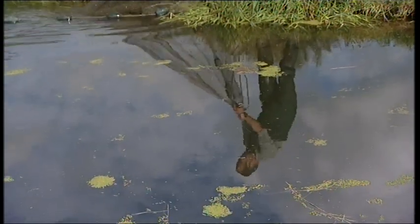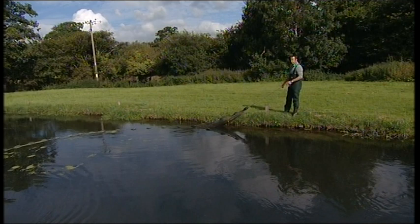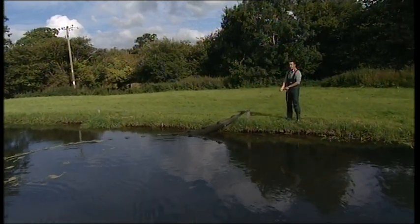The fish in this pond are our specials. These will be fish from three pounds up to nearly ten pounds in weight. And there is a mixture of rainbow trout, brown trout and a few of our blue trout in here.